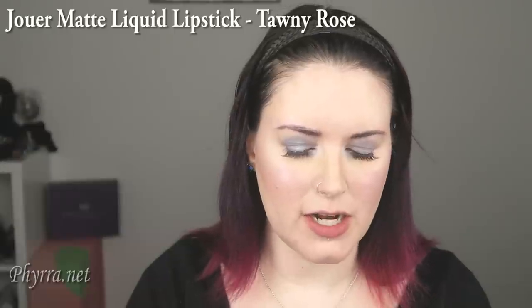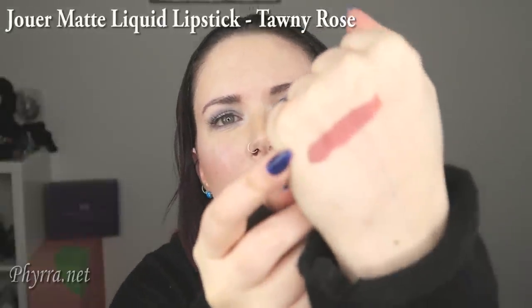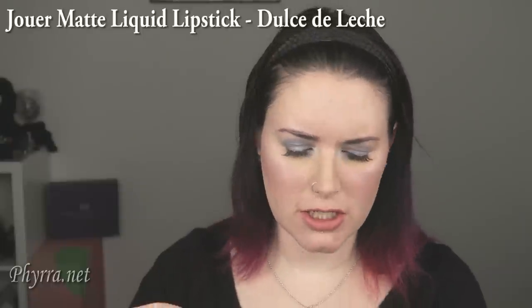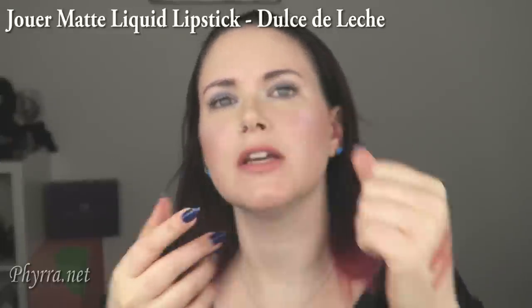My lips are dying and I'm already starting to break out from the constant reapplication and wipe-off. Next up is Jouer Tawny Rose. This is such a beautiful color. Jouer's Matte Liquid Lipstick formula is my favorite matte lipstick that does not budge. Tawny Rose is kind of like a rosy nude — it's a beautiful shade and I get the most compliments lately when I wear Tawny Rose or Bronze Rose. I also wanted to show you Jouer Dulce de Leche — it's more of a pinky beige in comparison. You can see it here on the back of my hand and on my lips.